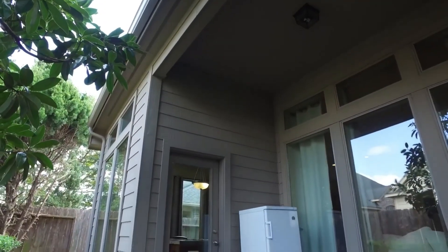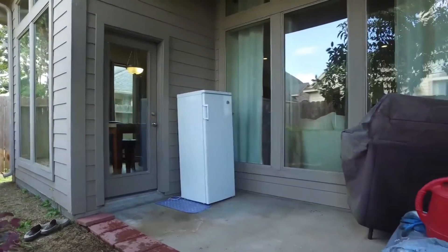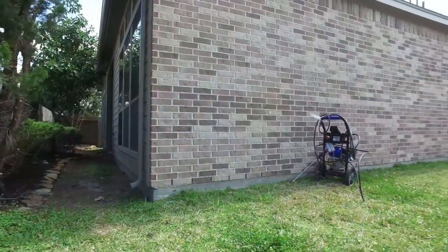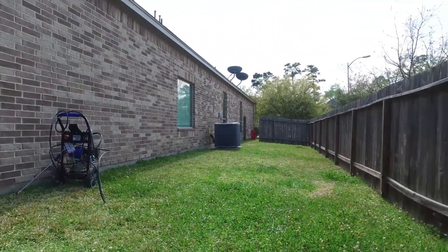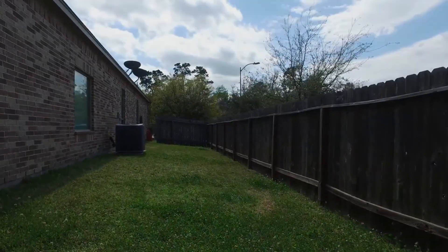A beautiful covered back patio and a nice, easy-to-maintain backyard — very shaded and private. This home could be yours. Contact the listing agent to find out more information.